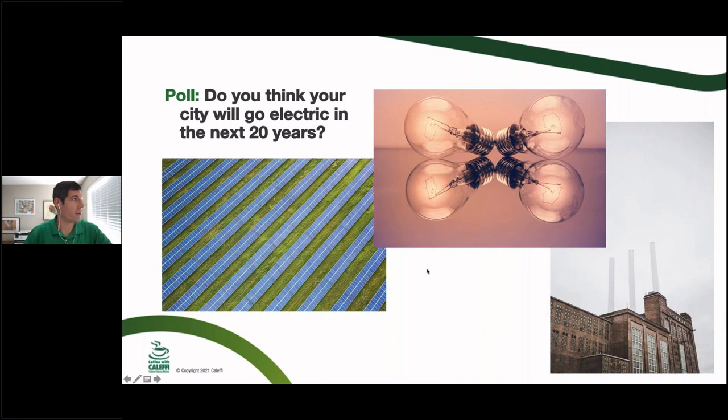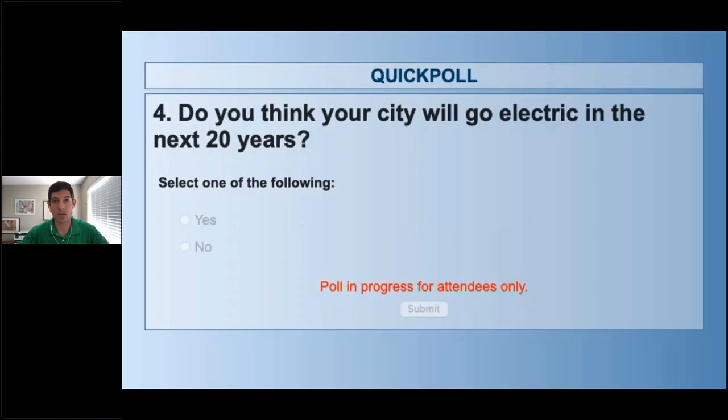Next poll: do you think your city will go all-electric in the next 20 years? Wherever you're getting power, in the city you live in big or small — will they say no more fossil fuels, only electric, anytime in the next 20 years?